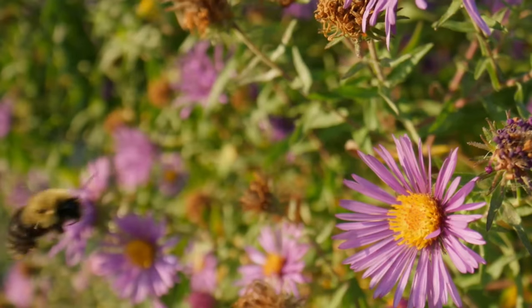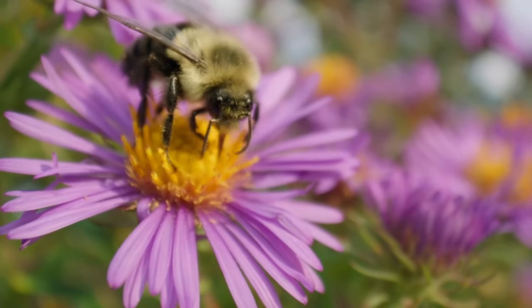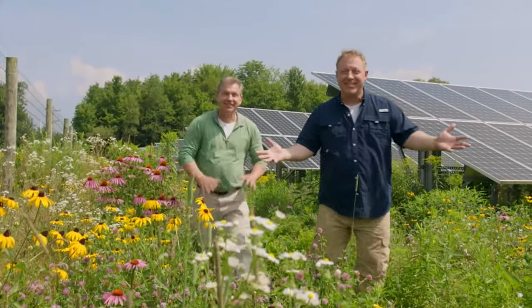A bumblebee is an amazing, cool creature with all sorts of incredible creature powers. Bumblebees and wildflowers depend on each other for survival. Here we are in a solar field where pollinating plants have been planted to help bumblebees. Let's see who we can find buzzing around here.